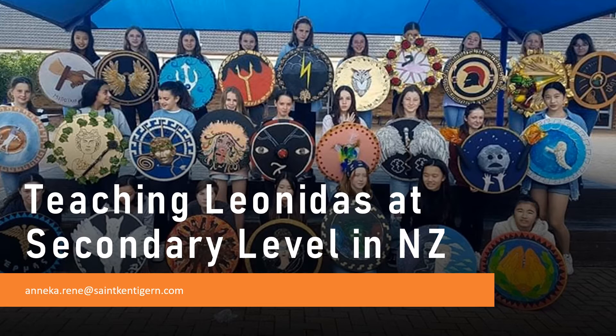Hi and welcome to this brief presentation about teaching Leonidas at secondary level in New Zealand. I'm going to be running you through what classical studies is taught at New Zealand high schools from around age 13 to 18, what standards we cover under our national system called NCEA, and how I have brought Leonidas into the first year level, year 11, 15 year olds — how we teach Leonidas and Thermopylae, how that course runs, student reception of it, and how exciting these changes have been.